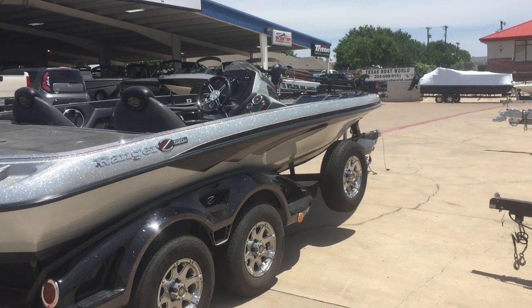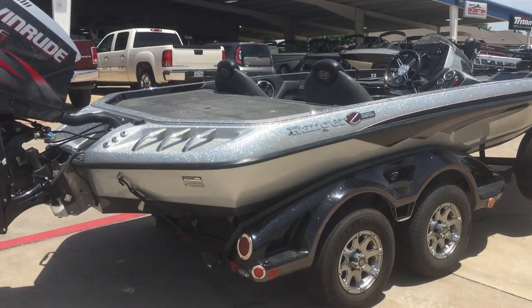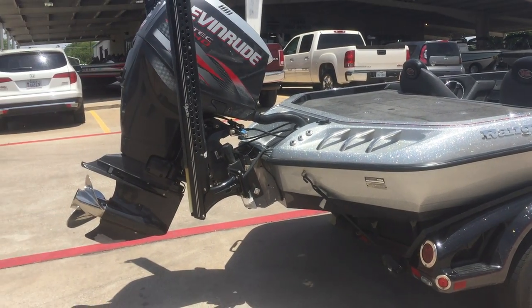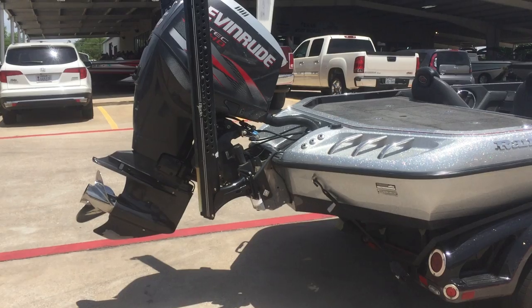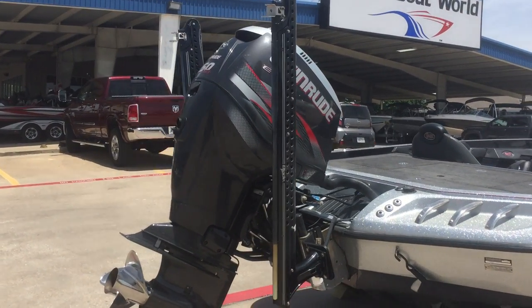Got a 2013 Z520C. It's got a hydraulic jack plate, Evinrude HO, dual 8-foot blades.